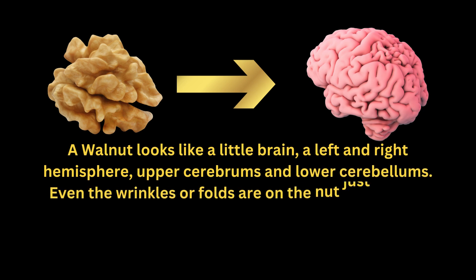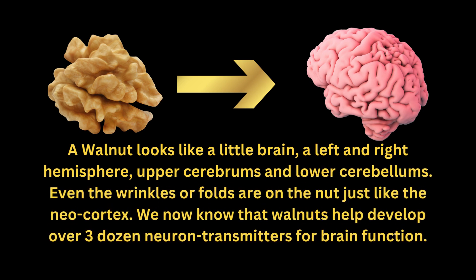A walnut looks like a little brain — a left and right hemisphere, upper cerebrums and lower cerebellums. Even the wrinkles or folds are on the nut, just like the neocortex. We now know that walnuts help develop over three dozen neurotransmitters for brain function.